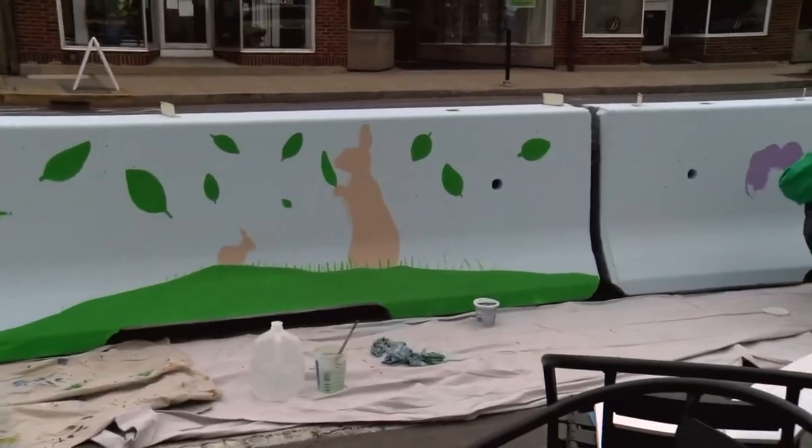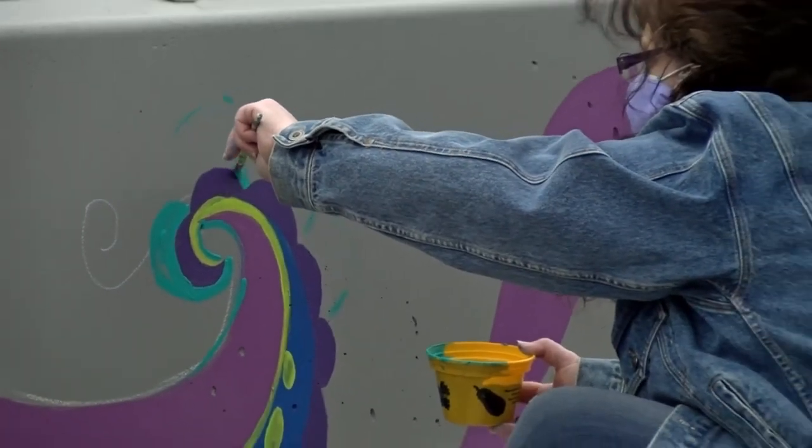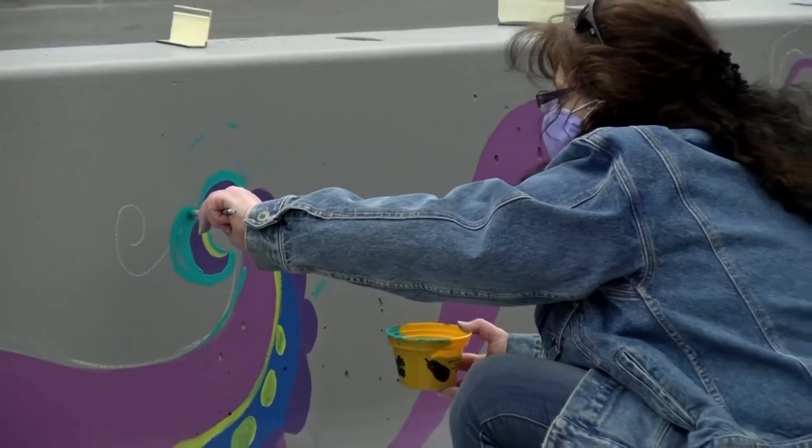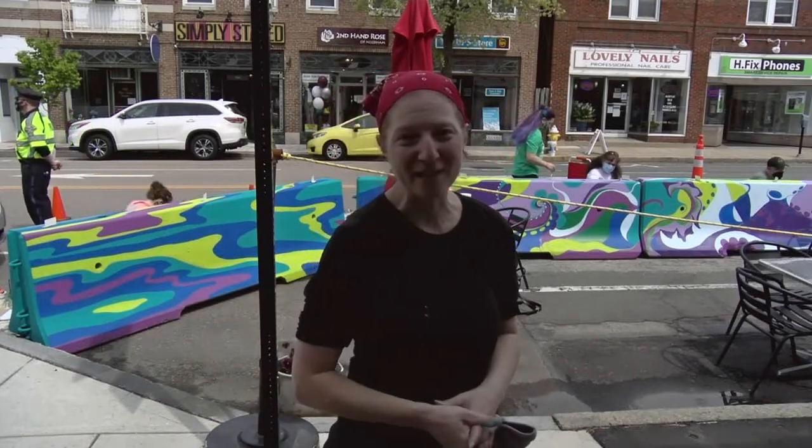We have a group of artists from Gorse Mill Studios and all of us have our own style. What we wanted to do is highlight four of our different styles and have them transition one to the next, to add some brightness to the neighborhood and to the dining, and help draw attention for people to dine locally and to support the Needham businesses.